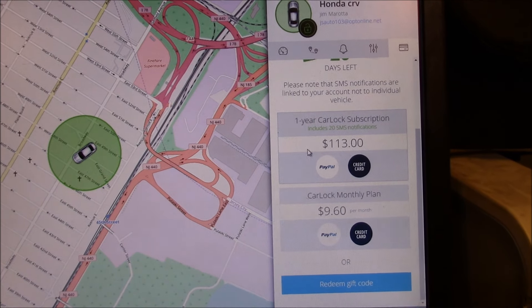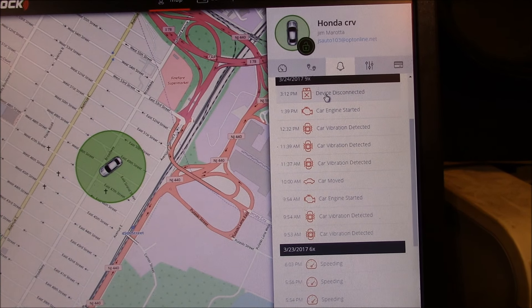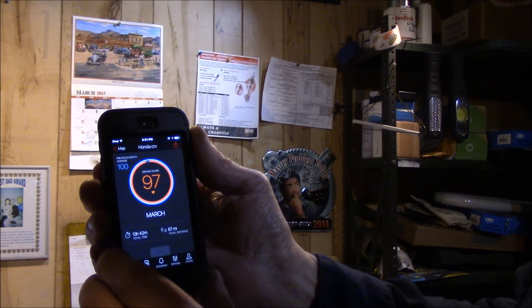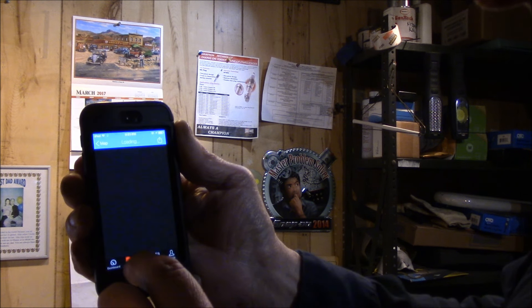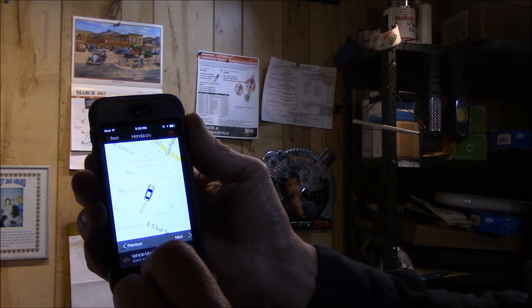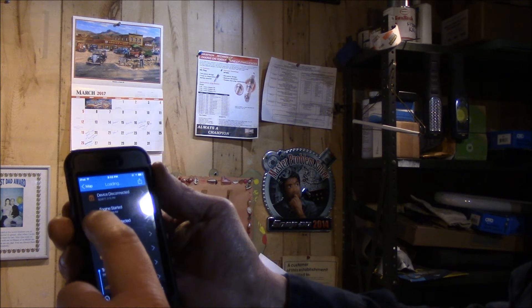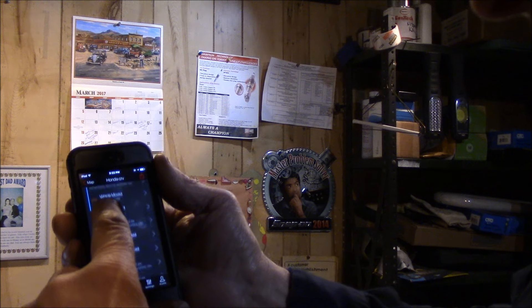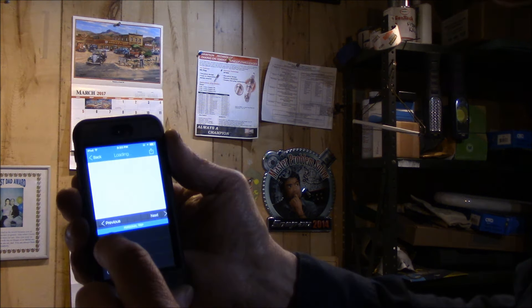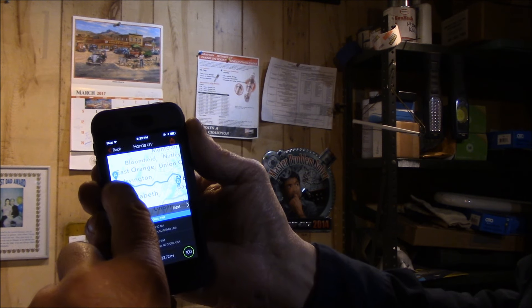It's nine dollars and sixty cents per month, or you can get a yearly plan. On the phone, when you click on the trip entries it shows you the route you've driven. Let me open it up on my phone — here you can click on a trip and it'll show you where the vehicle moved to, from A to B, exactly where you've driven.